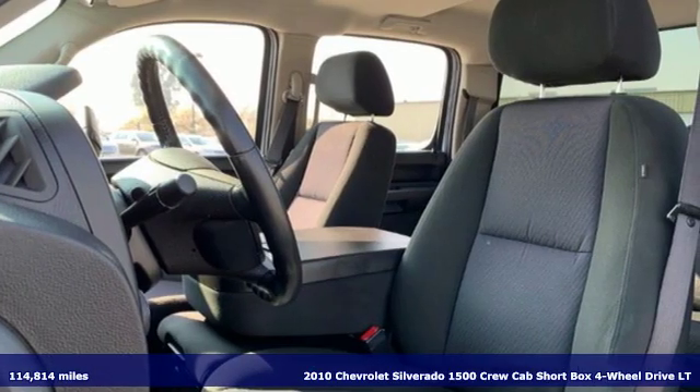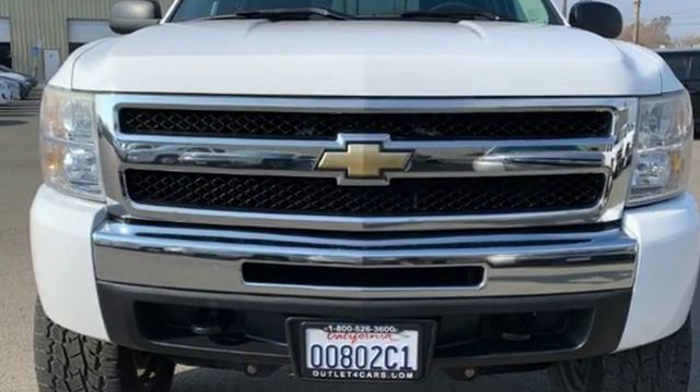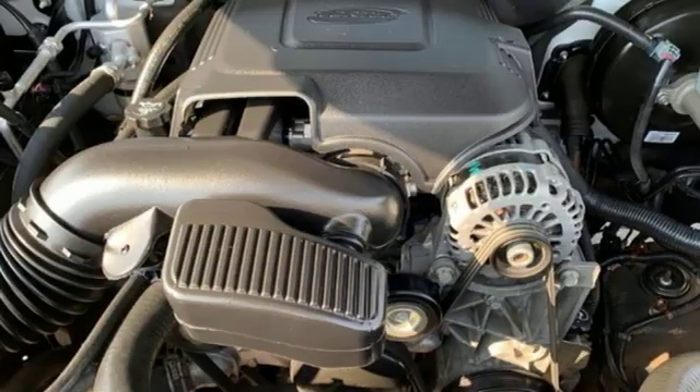It's well equipped with the features you need: AM-FM satellite radio, power heated mirrors, air conditioning, and three 12-volt power outlets.